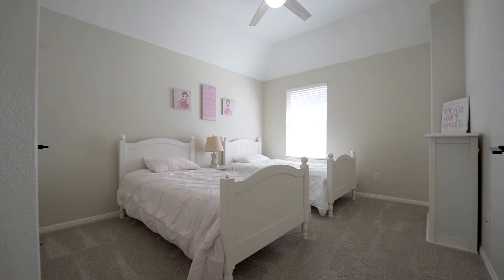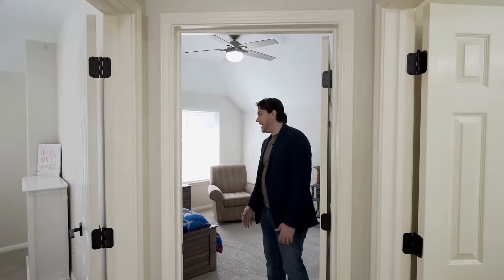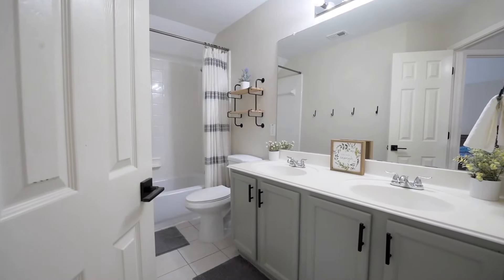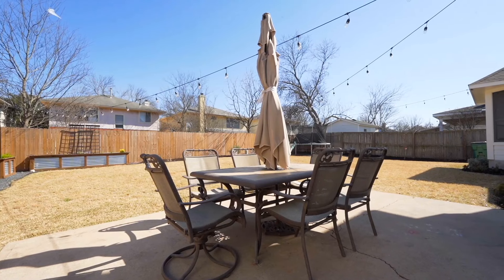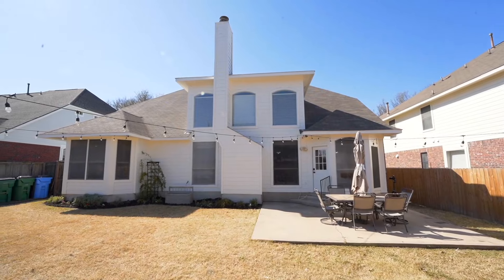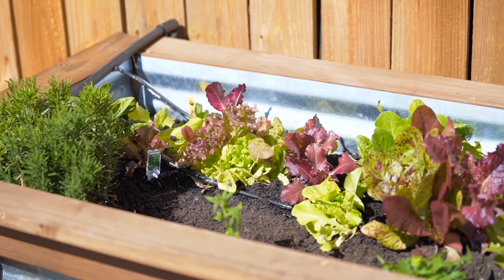Through these French doors we have new quartz countertops, newly painted cabinets, and new fixtures. I love this bonus living flex space — it's so great because you can do so much with it. It could be a game room, a playroom, a media room, really whatever you want.